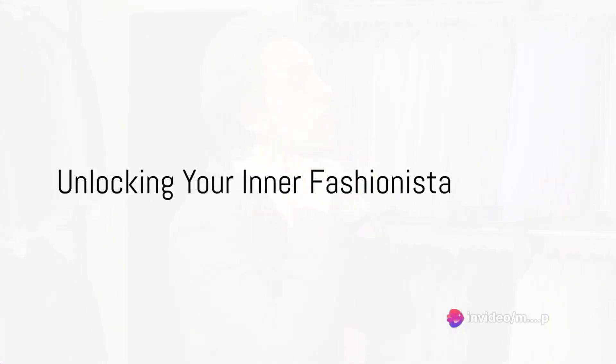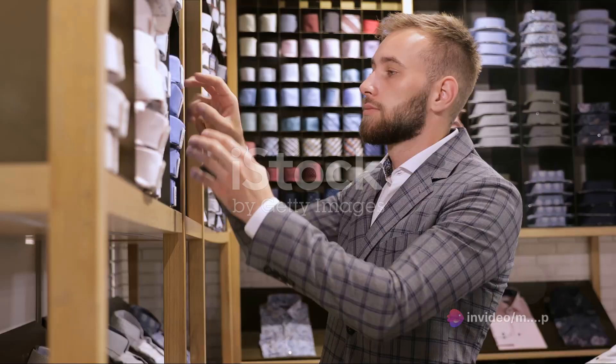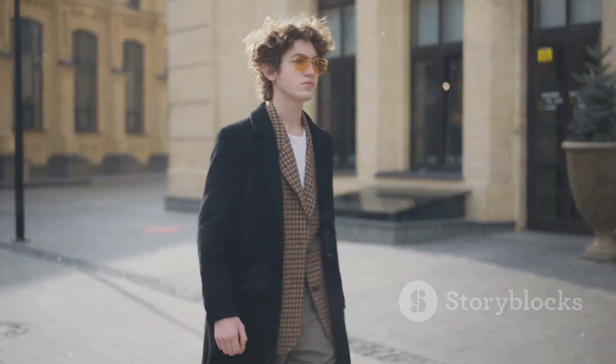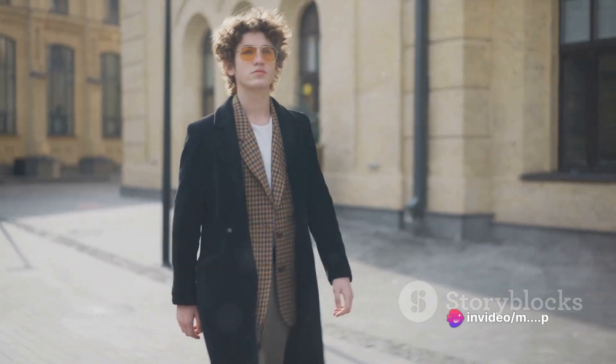Welcome to our Style Guide series, where we help you unlock your inner fashionista and elevate your look to the next level. Today we're diving into a topic that's often overlooked but incredibly important: finding the right colors that suit men. Choosing the right colors can make a world of difference in how you're perceived and how confident you feel. Let's jump right in.